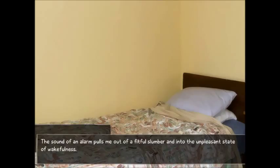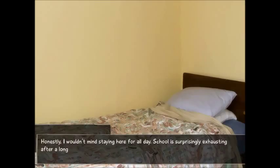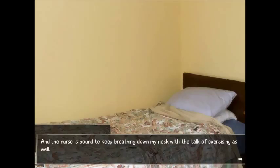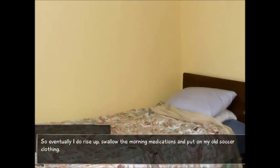The sound of alarm pulls me out of a fitful slumber and into the unpleasant state of wakefulness. I linger under the blanket for a few minutes, gathering energy to rise up while making excuses for why I haven't already. Honestly, I wouldn't mind staying here all day. School is surprisingly exhausting after a long pause, and the culture shock still has not faded. Still, despite getting an impression that skipping class is easy here, I don't think they're going to let me get away that easily. And the nurse is bound to keep breathing down my neck about exercising, so eventually I do rise up and swallow the morning medications.